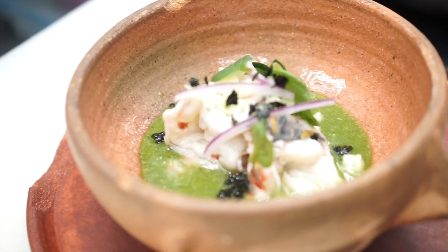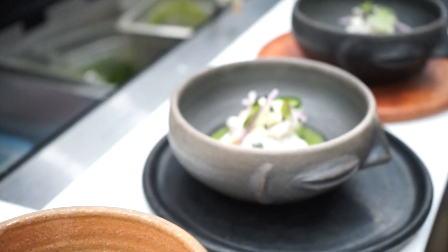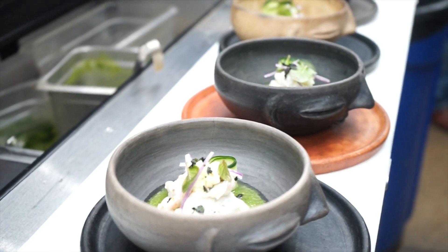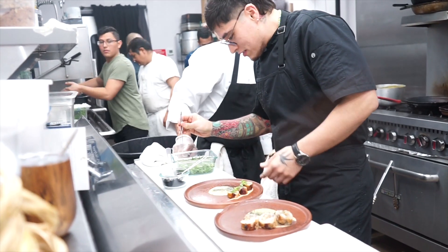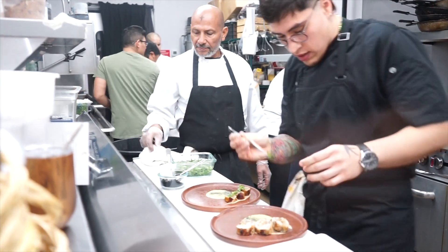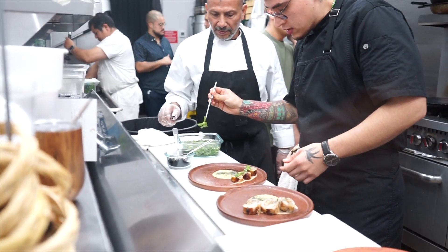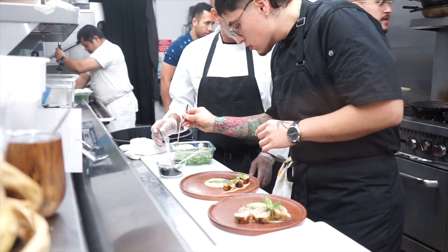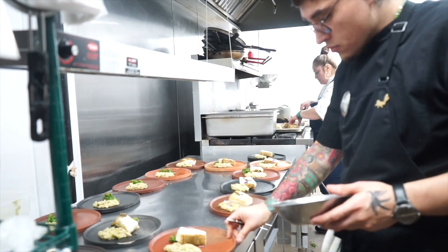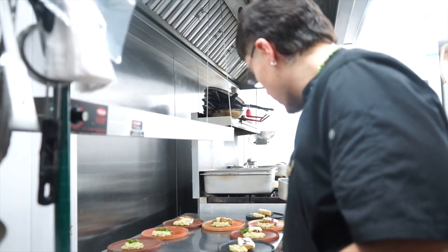Every dish is from a different part of Mexico. I really wanted to take the classics — we have our chile from Sinaloa, torta ahogada from Guadalajara, moles from Oaxaca, catch of the day which is a sea bass from Nayarit, and a recipe from home which is arroz con leche. I really tried to think about my roots, memories, travels, and get inspired by some of my favorite recipes and put my little twist on them.